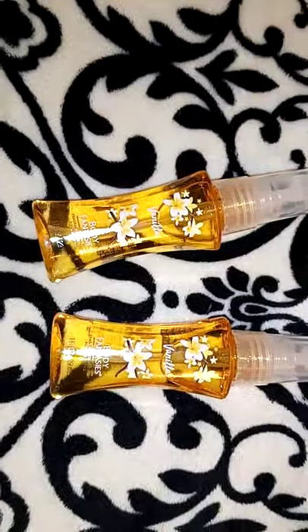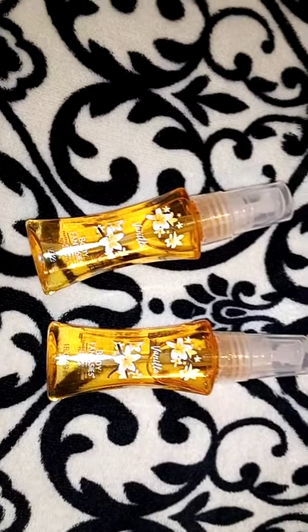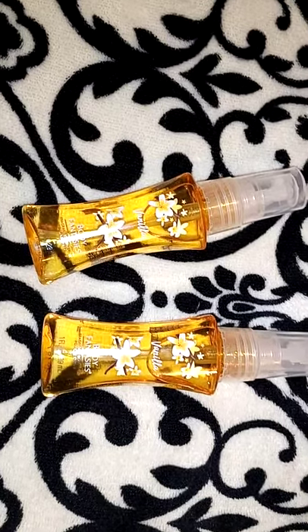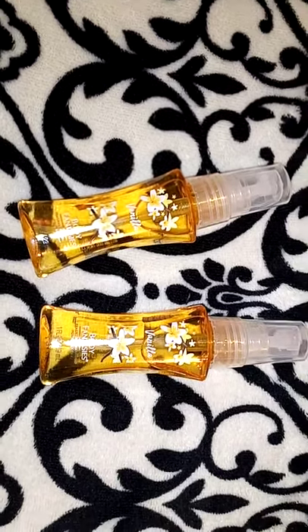I picked up two of these mini body sprays for a dollar, and the reason I got these ones is because this is like my all-time favorite body spray — this brand and this scent. They're only one ounce, but to go into a sprinkle basket, I thought that would be cute.